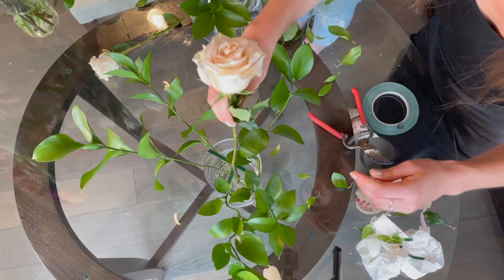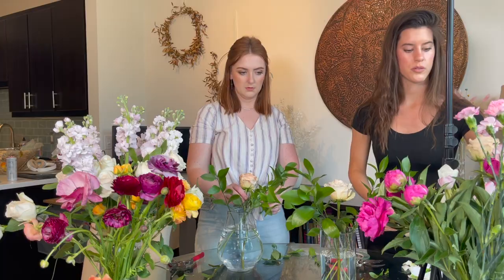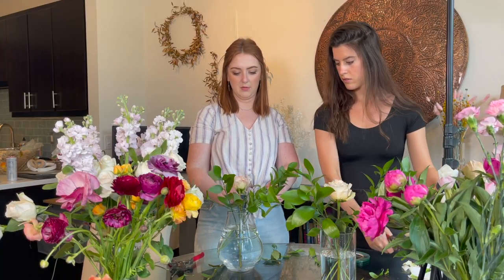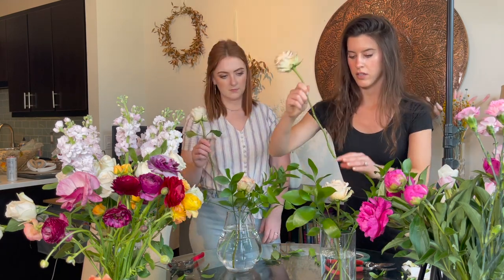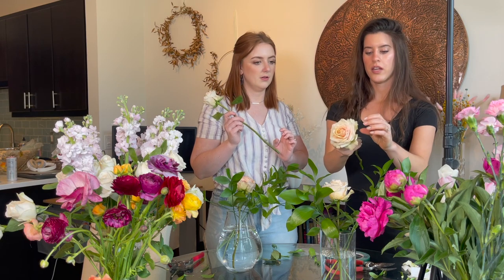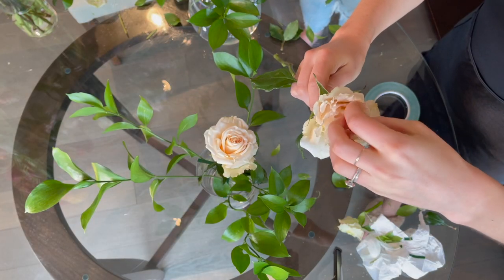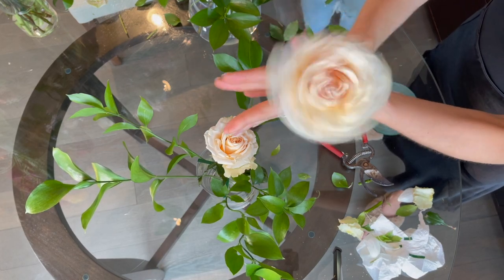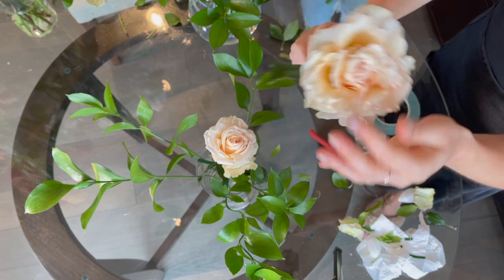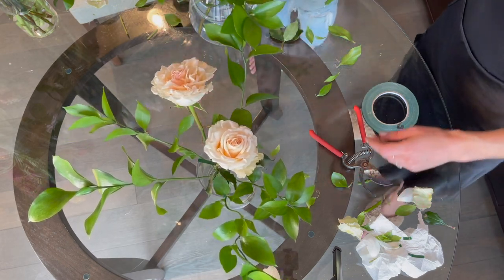We'll go back with our garden roses. We want to cut one kind of short so it sits in the middle, and then use the other garden rose a little taller to create different heights. I'm taking off any bad pieces — this one's pretty open already, so I'll open it a little more by pushing my fingers through the petals. Roses especially are pretty durable, so they can handle that. It's very open — that's very pretty. Then I'll take this and put it inside.